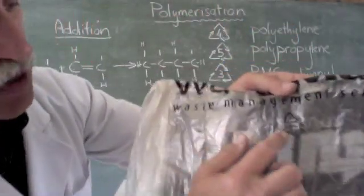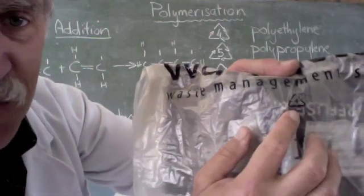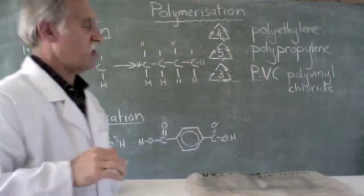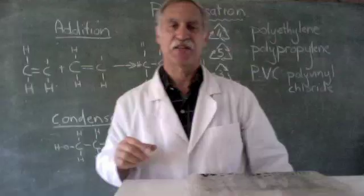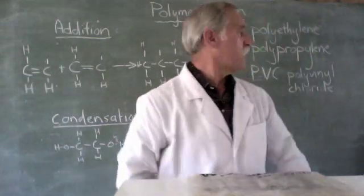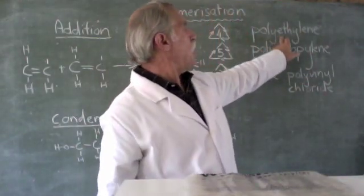Even the recycling bag has got a 4 on it, so it's the same type of plastic. And in fact we're going to look at 3 types of plastic. This first one, which has got a 4, is polyethylene.